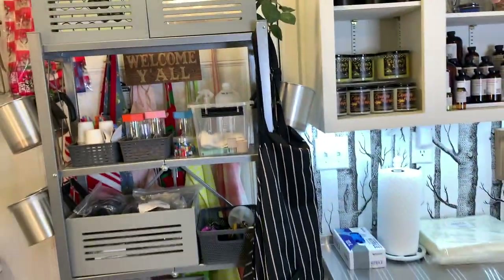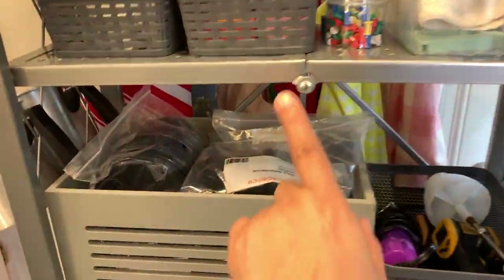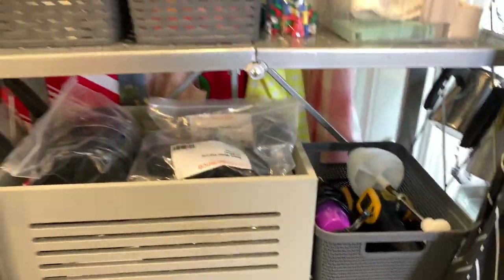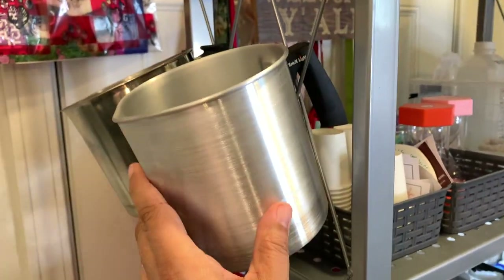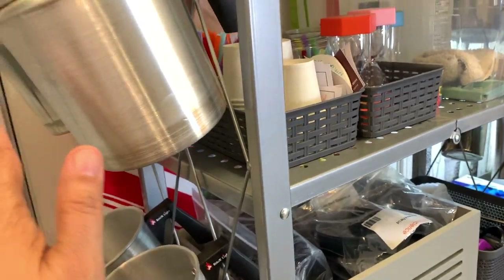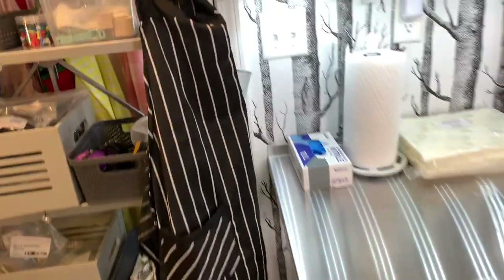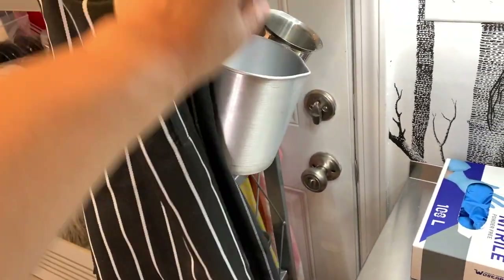This rack I got off HSN, and believe it or not the rivets in the back mean it completely folds down, which amazed me. I use it to hang all my little pots — the ones I use for test candles, usually about eight at a time. There's an itty-bitty one that probably came in a candle kit, but I hang them all on there so I make use of that space.